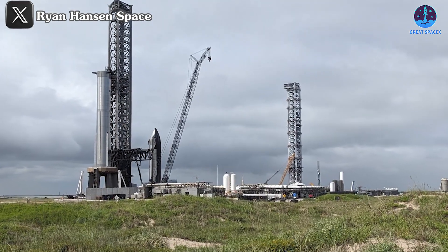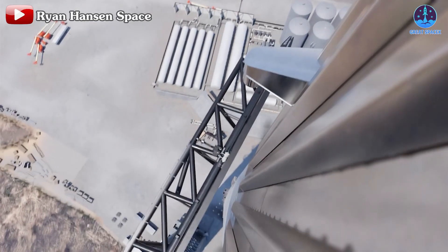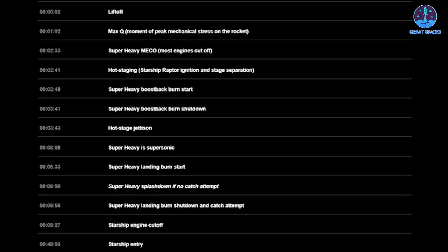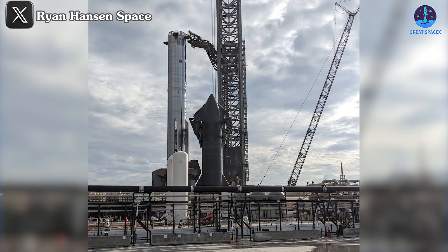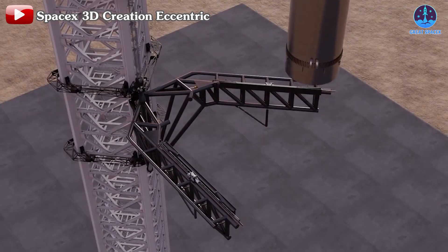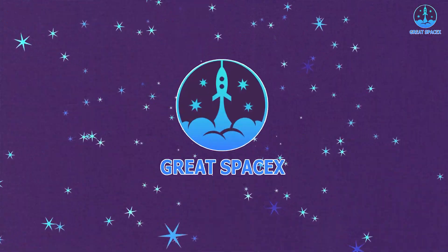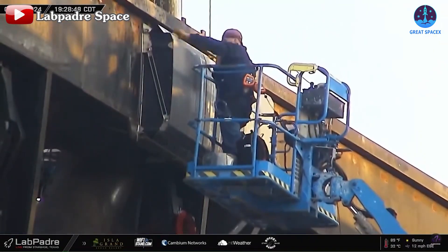We are this much closer to catching a booster with the Mechazilla arm. The catching of Super Heavy step was truly added to the Flight 5 process. Many challenges are ahead, but SpaceX has also made careful preparations along with possible scenarios. So how will the catching process take place and what has SpaceX prepared for in this upcoming flight? Let's find out on today's episode of Great SpaceX.